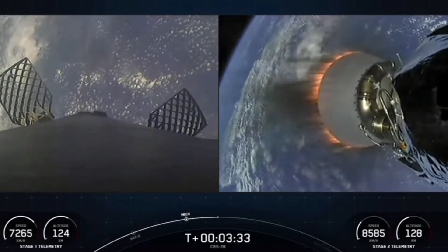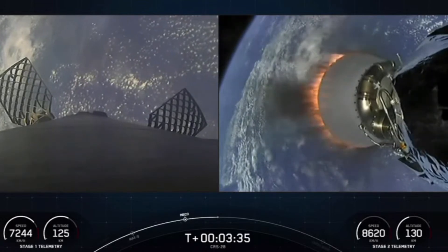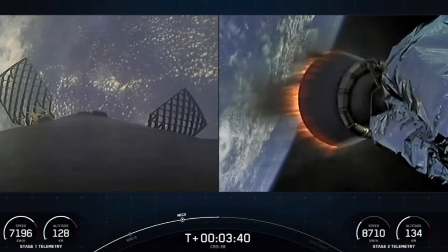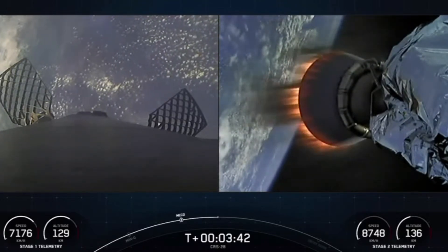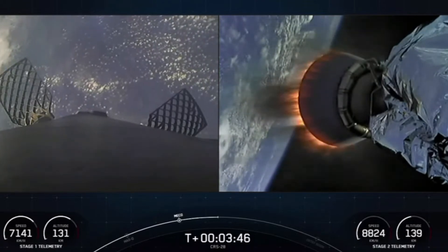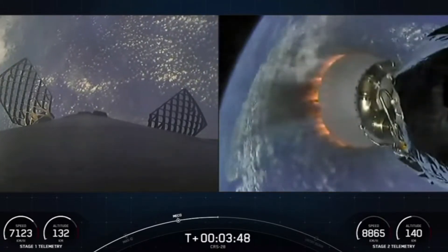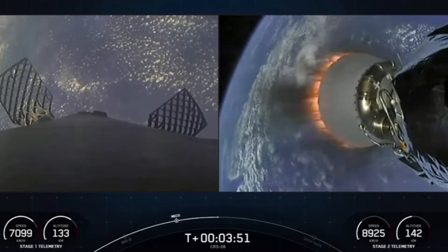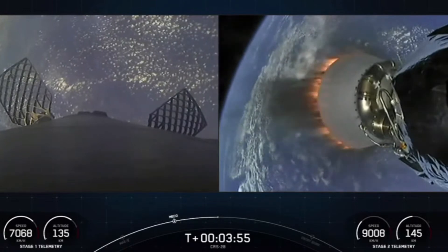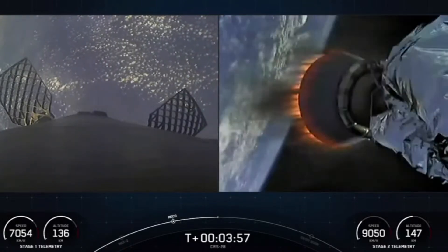On your screen on the left side, you can see our Falcon 9 first stage, which is going to descend back towards Earth, and the second stage on the right side of your screen, which is carrying the Dragon spacecraft. As a reminder, today's mission is the fifth flight for this Falcon 9 booster, which previously supported Crew-5, GPS-3, Space Vehicle-6, Inmarsat-6F2, and one Starlink mission.